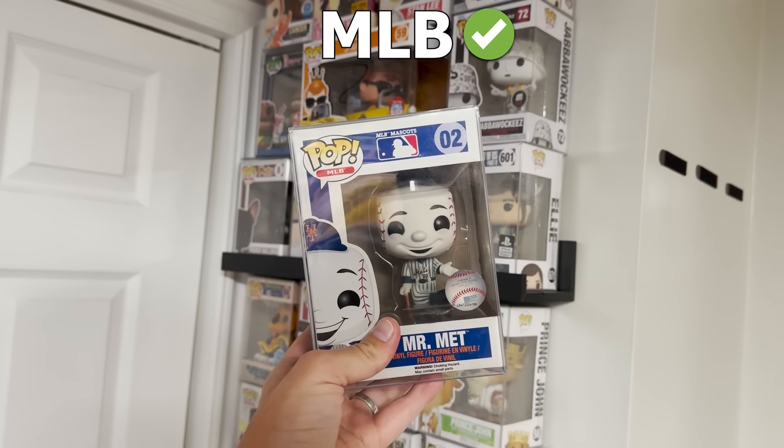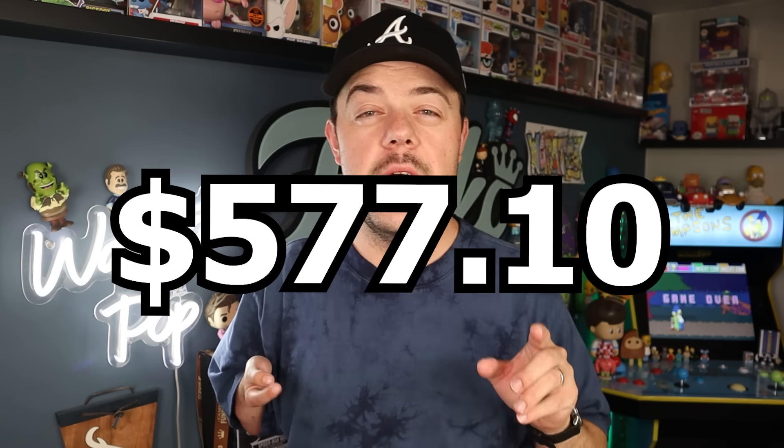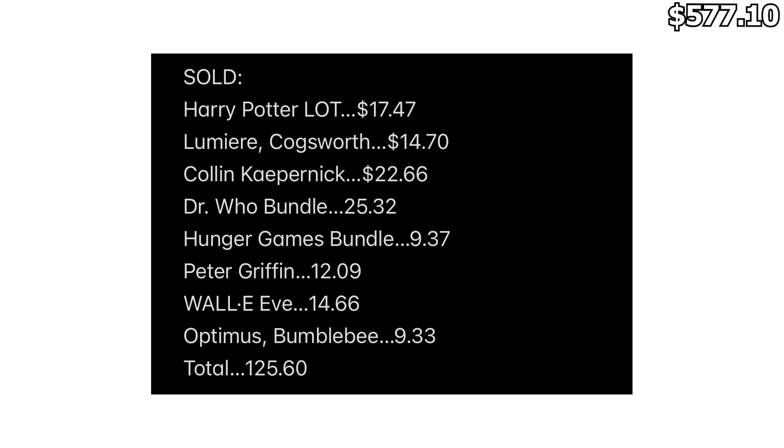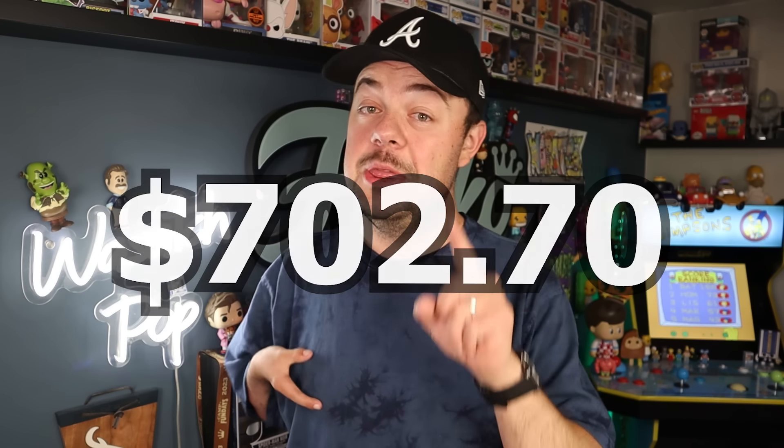Since the last video, I knocked off the Pop MLB category in the form of Mr. Met, which left us with a balance of $577.10. I had an auction a while back where I sold a handful of different things, and those ended up selling after fees for $125.60 — bringing that back to the previous balance gives us $702.70.